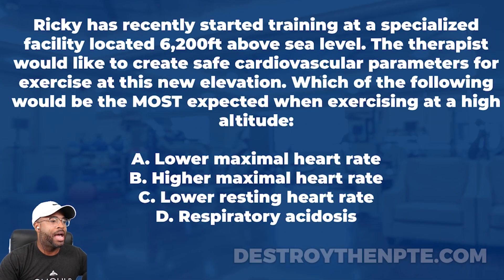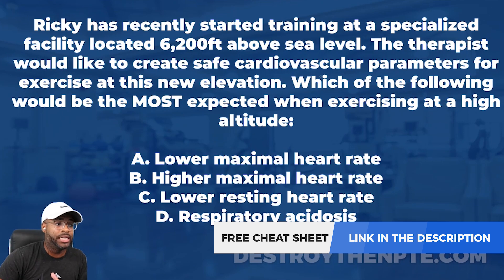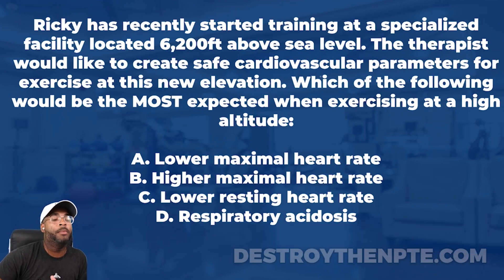For this week's clinical file we have Ricky, and Ricky has recently started training at a specialized facility located 6,200 feet above sea level. The therapist would like to create safe cardiovascular parameters for exercise at this new elevation. Which of the following would be the most expected when exercising at a high altitude? A: lower maximal heart rate, B: higher maximal heart rate, C: lower resting heart rate, D: respiratory acidosis.